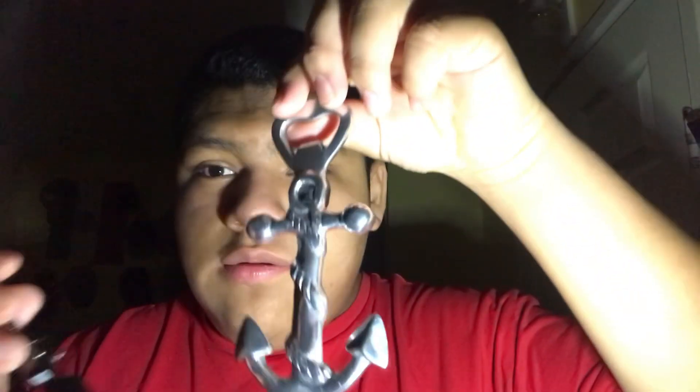Now I'm gonna do a hearing test, because some people have been having problems with that — just want to make sure it's alright. Let me see if you can hear this. You can? Good. Can you hear this? You can? Good. And can you hear this? Good.